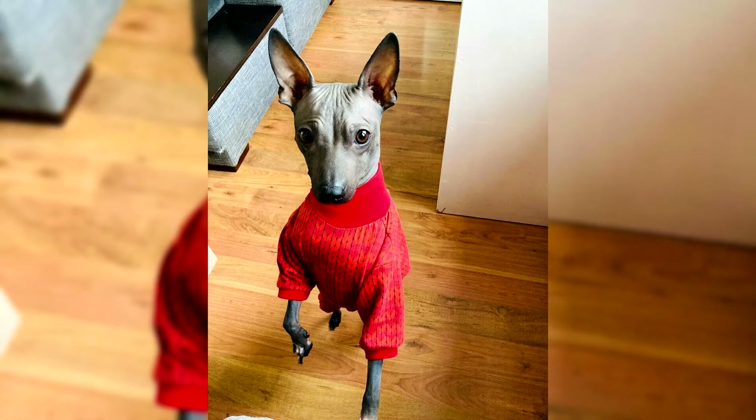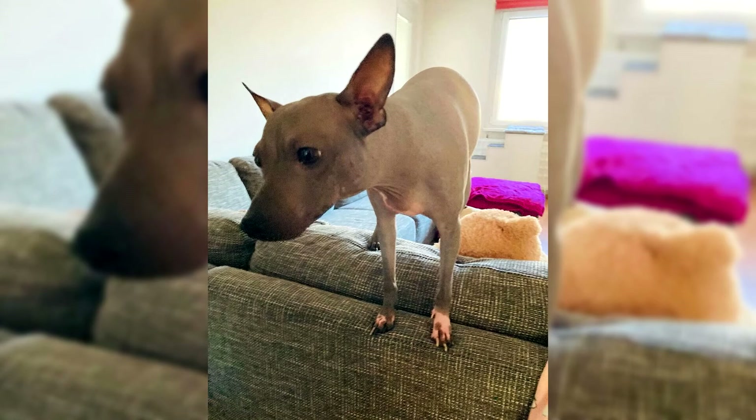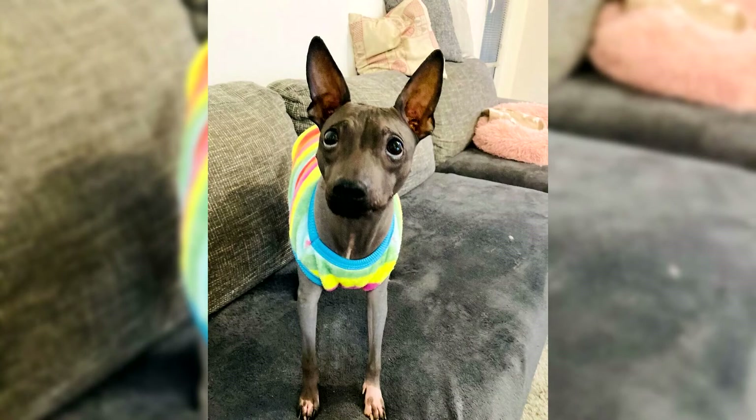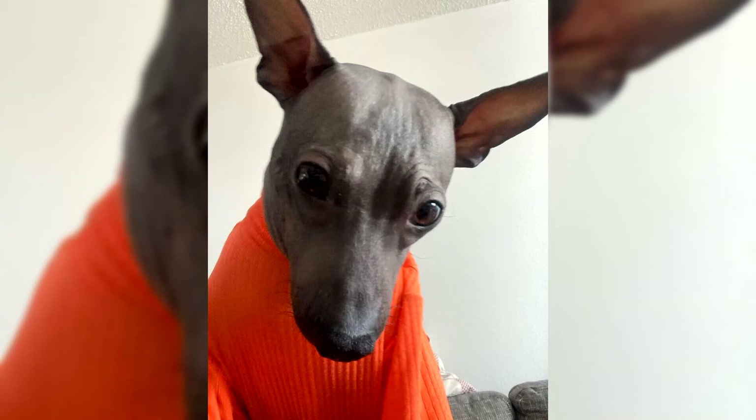Despite relaxed terrier instincts, the American Hairless Terrier is still a vigilant watchman. Compact dogs cannot detain an intruder, but you will always know in advance about the arrival of an invited or unexpected guest. It is easy for American Hairless Terriers to build friendly relations with the rest of the domestic fauna. These four-legged diplomats quickly figure out which tails can be shaken and which are better left alone for their own safety. You can safely acquire an American Hairless Terrier in a company with a shepherd dog or another large breed — contact and mutual understanding will be found as soon as possible.